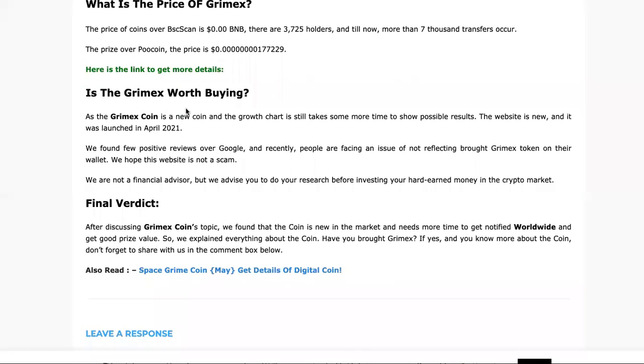People ask, is Grimex worth buying? As a new coin, the growth chart still takes some time to show results. The website launched April 2021, but it is not a scam. I've talked to the people, reached out to them, and we've got some things coming up — this is definitely not a scam.